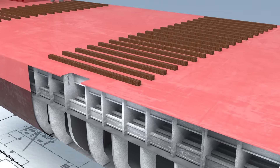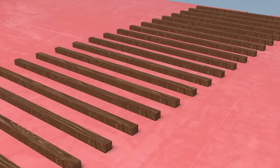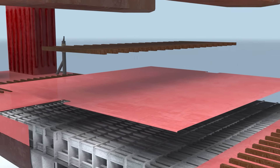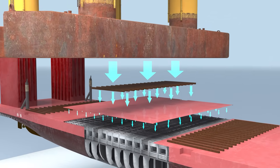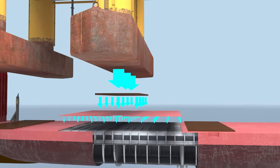Before loading, wooden cribs are placed on the deck to prevent direct metal-to-metal contact from the giant cargo to the deck plates. At the same time, they distribute the weight of the cargo evenly across the ship's structure.